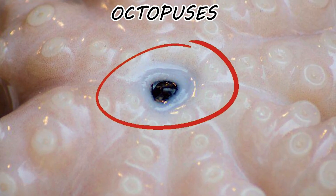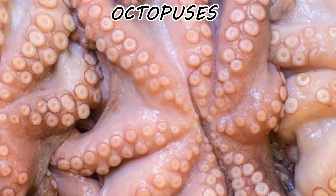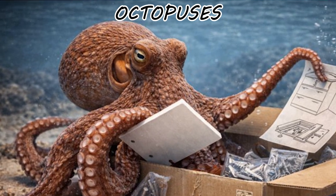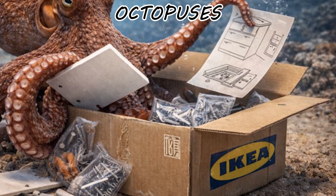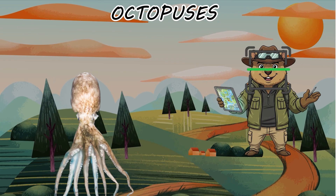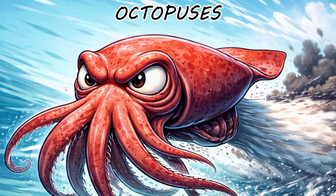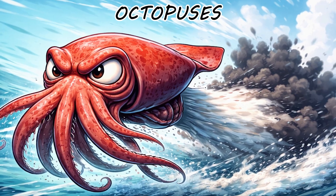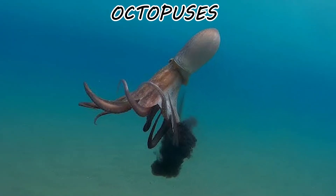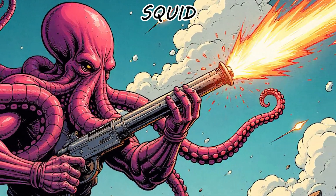Their only hard part is a chitinous beak. If the beak fits through a hole, the entire consciousness fits through the hole. They are liquid intelligence, capable of solving complex puzzles, opening child-proof jars, and recognizing individual human faces. They usually use this intelligence to identify which specific researcher to spitefully spray with water when their enclosure is a few minutes late on maintenance.